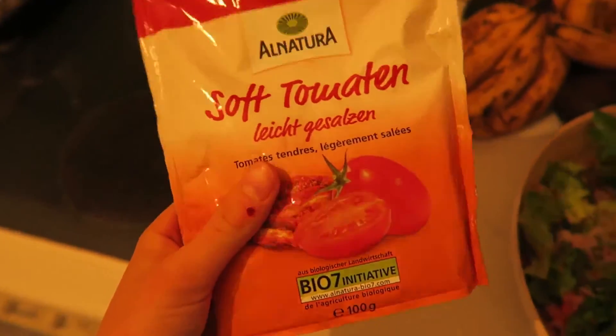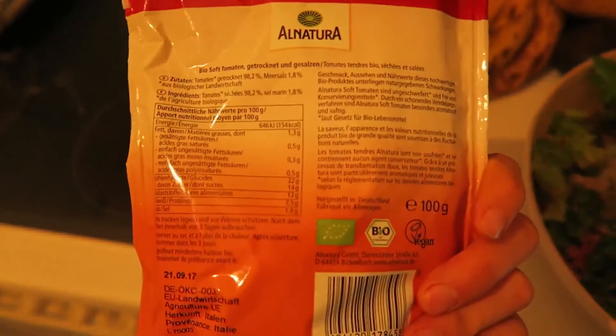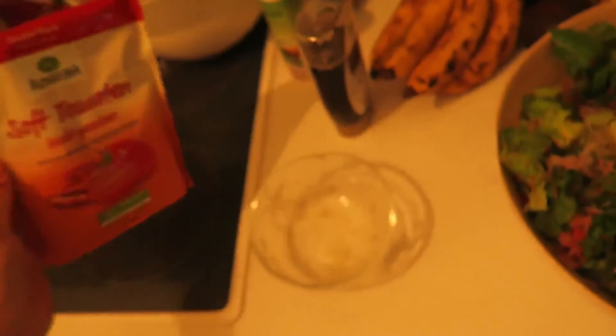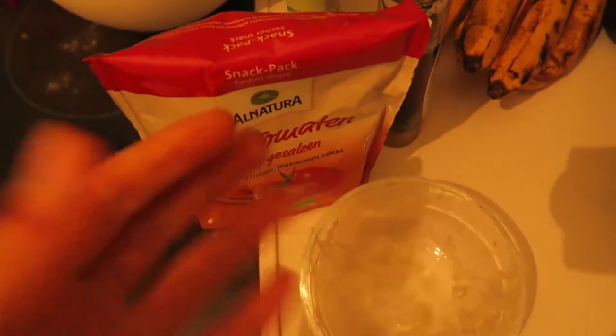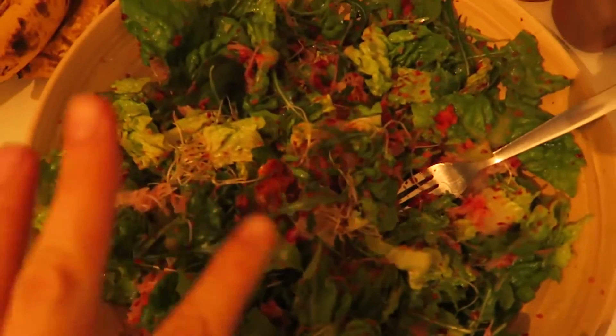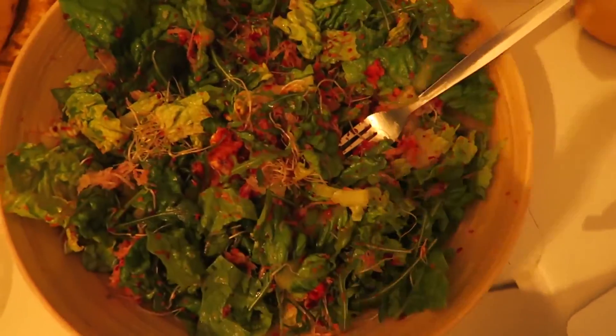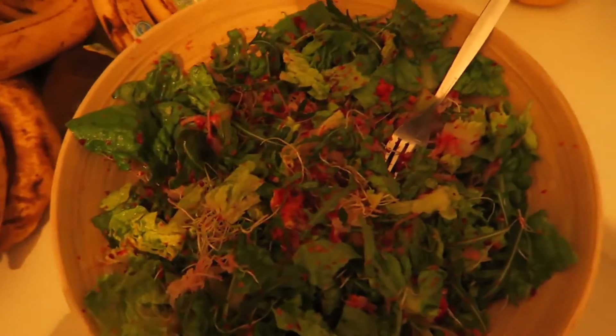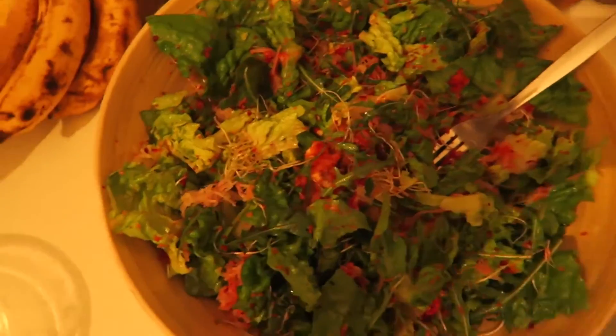I also have some soft dried tomatoes — and for a change they don't have so much salt. I'll chop two or three pieces and put them in the salad as well. It's so good — sauerkraut in a salad is just the bomb.